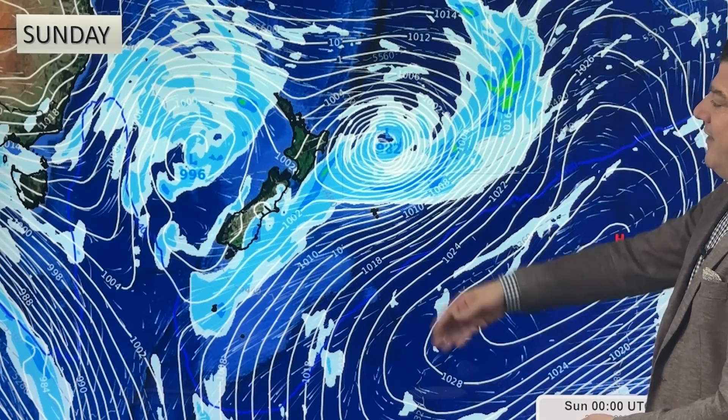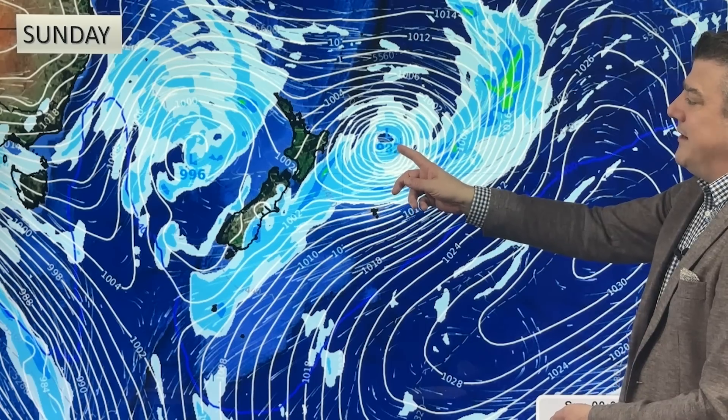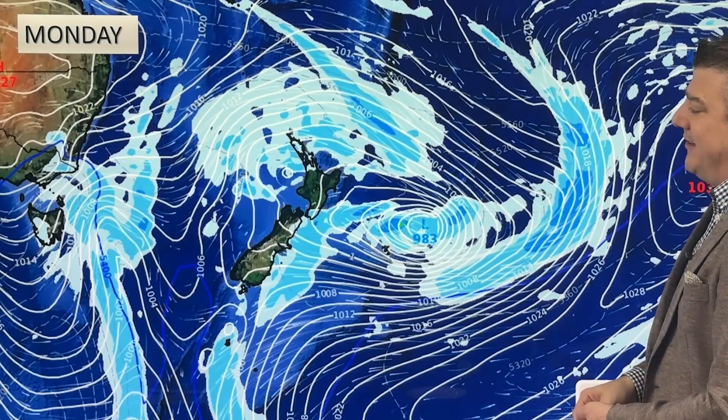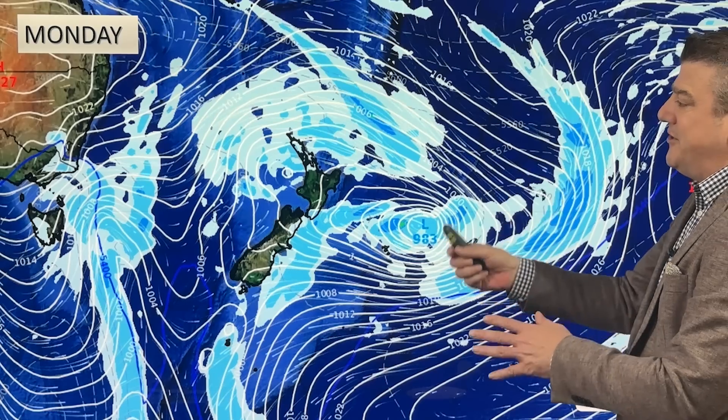By Sunday, there's that stormy system to the east, but with another low out to the west they kind of take energy from each other, which reduces the extreme side of some of this weather. This is still one to keep an eye on, but hopefully won't cause too many issues to the eastern side of the country.